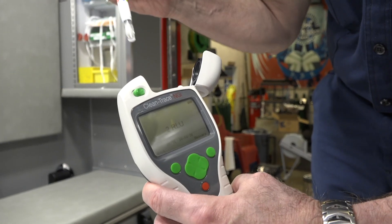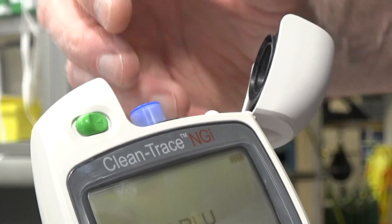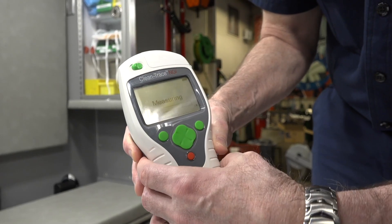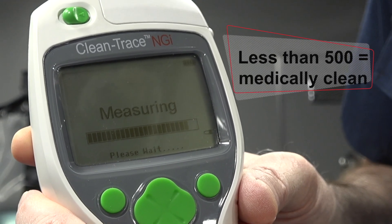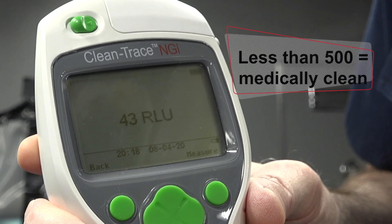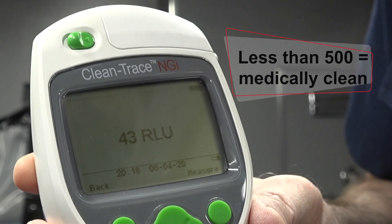All living organisms have this tiny little microscopic element to them, and that's what our device measures. The light reflects off inside the machine and it can measure how much light is being reflected. Obviously, the less that's being reflected, the less organisms are in your sample.